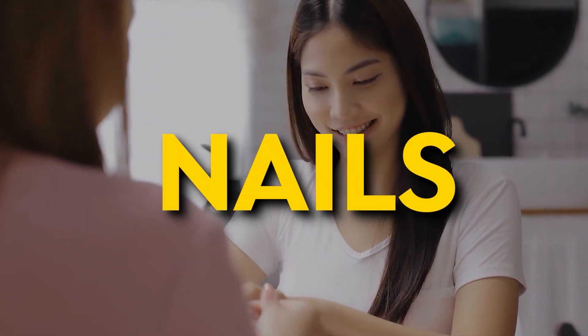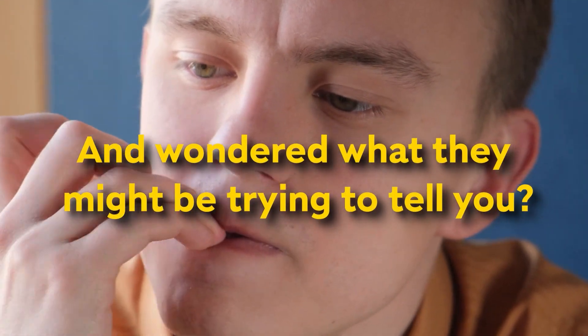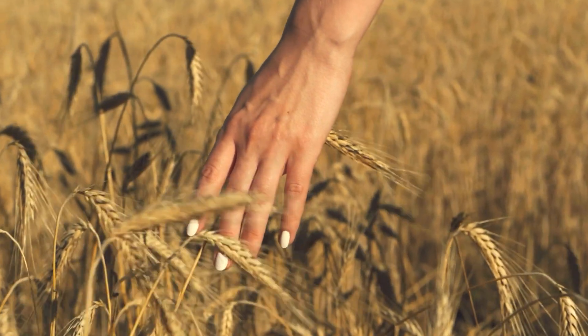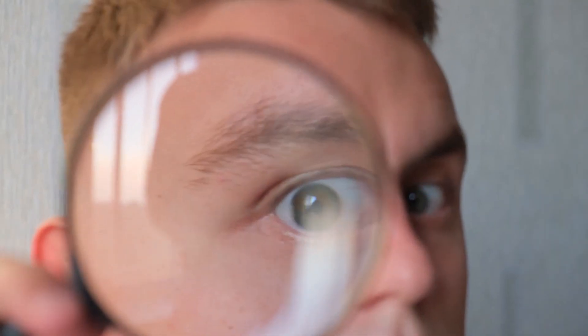What vertical ridges on your nails say about your health. Have you ever taken a closer look at your fingernails and wondered what they might be trying to tell you? It's like your nails have their own secret language, and today we're diving deep into decoding it. You know those lines that sometimes appear on your nails? Vertical ridges that seem to pop up out of nowhere? Those ridges are more than just cosmetic quirks — they're like tiny messengers from within, giving you clues about your health.